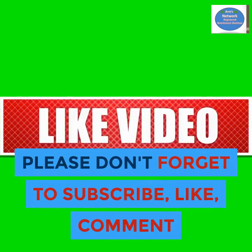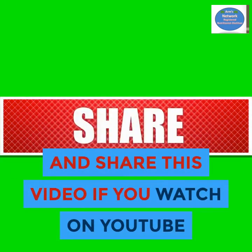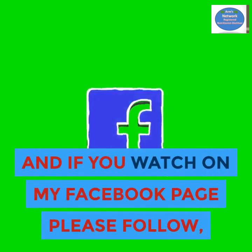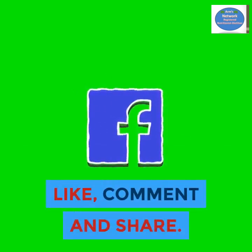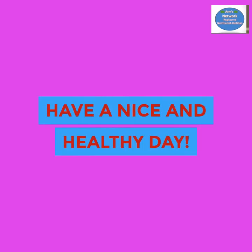Please don't forget to subscribe, like, comment, and share this video if you're watching on YouTube. If you're watching on my Facebook page, please follow, like, comment, and share. Thank you so much for watching — have a nice and healthy day!